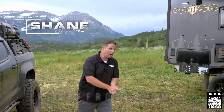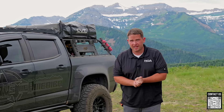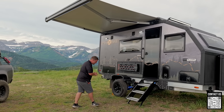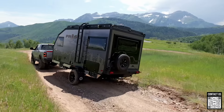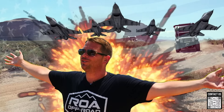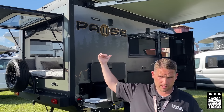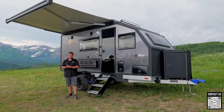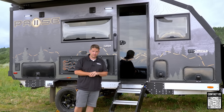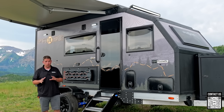What's up everyone, Shane here with ROA Off-Road, or RVs of America. I'm pretty excited to do a full tour for you today on the all-new Pause XC 16.4. This is a brand new floor plan — we've done some mini tours and a show tour, but today I'm going to go through everything, walk all the way around, and show you every single thing.